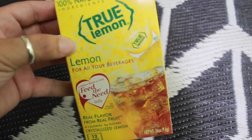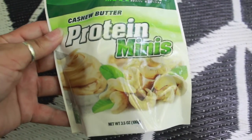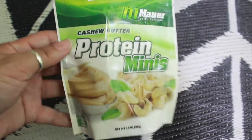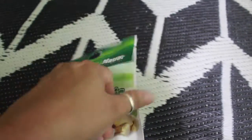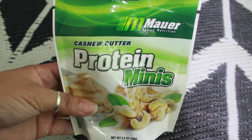I thought this was pretty interesting — this is cashew butter protein minis. I love cashews and I figured I'd give this a try. It's only three grams of protein but for a dollar, figured I'd give that a try. Also got some aluminum foil.